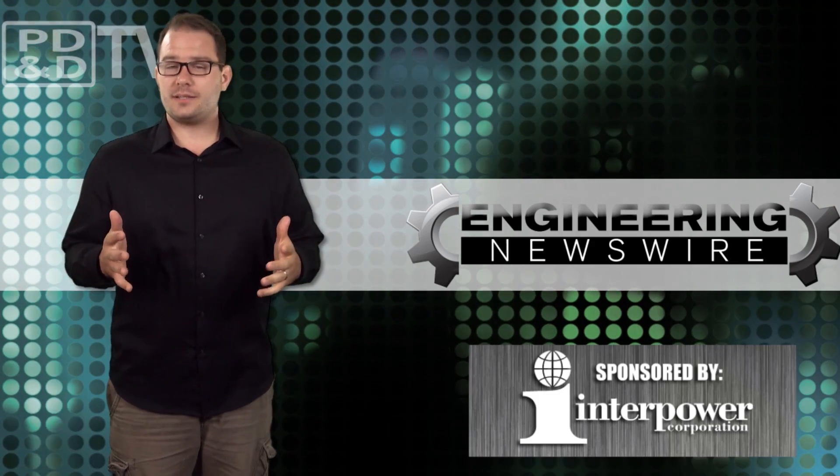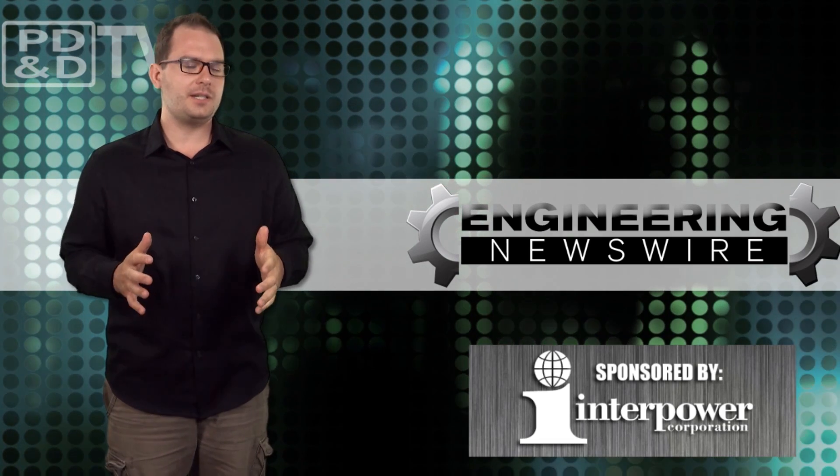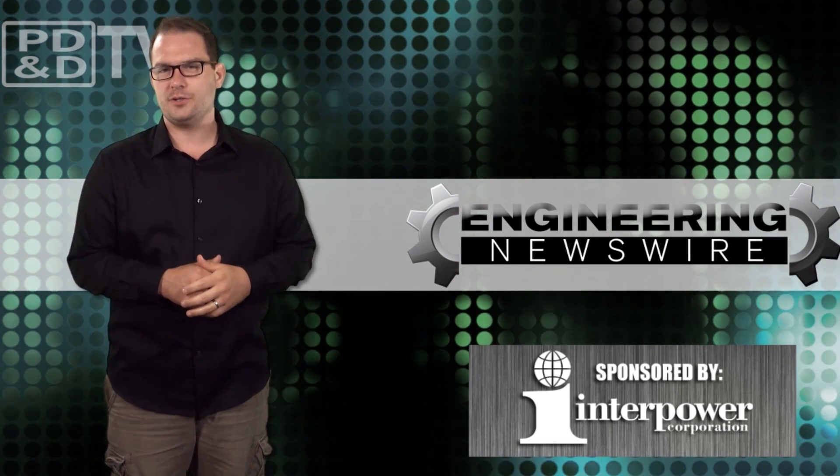Do you have story ideas? Comment below and we'll cover them in the next episode. For the PD&D Channel, I'm David Manti and this has been your Engineering Newswire.